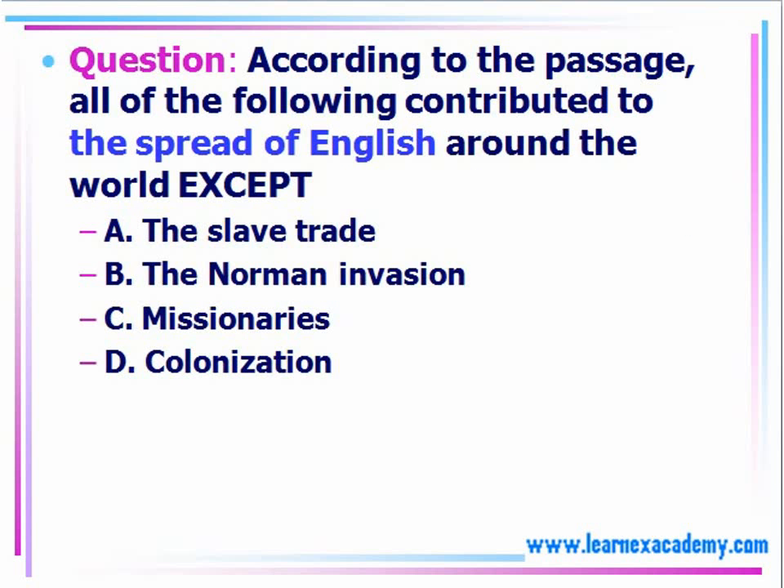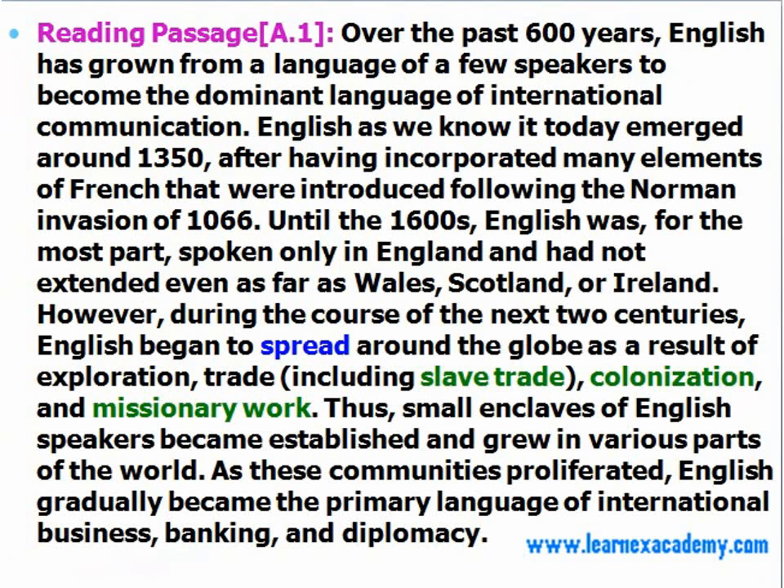Let's look at the question here. It's important that you read the question fully to understand what it's asking. It's saying 'around the world except,' so one answer would be the possible phrase or word that completes the sentence. We can use our skimming and scanning skills to look at the information relating to the question so that we can answer it correctly. Everything is provided in the reading, so it's just a matter of going back and finding it to support your answer.